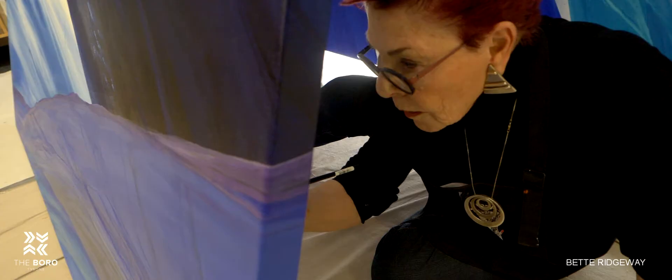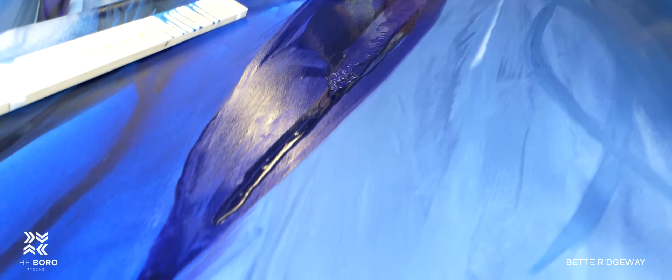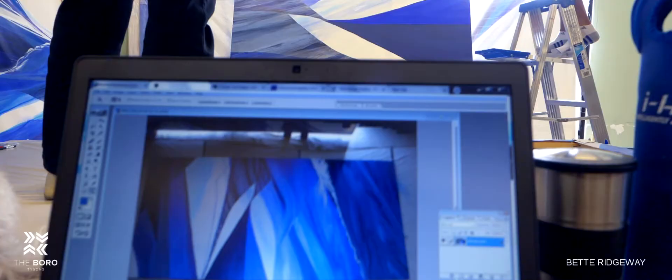When people ask me questions about the paintings, they often focus on the process, so that's what I'd like to talk about. As you can see, the paint is poured on very, very thinly in many, many layers.